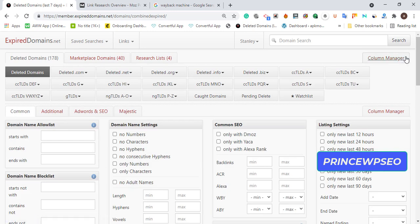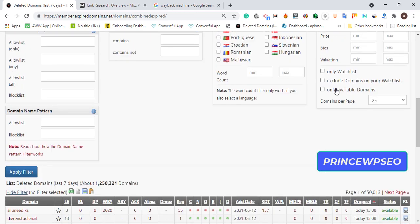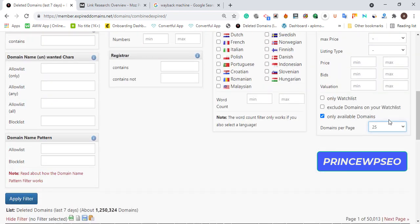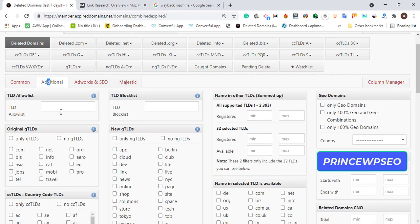Scroll up and click 'Show Filter.' Once you open the filter, click 'Only Available Domains' and set the domains per page — I want to see 50 per page. Then scroll up and click 'Additional.'